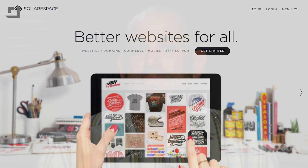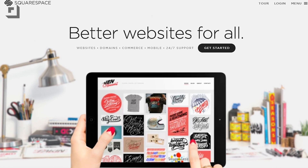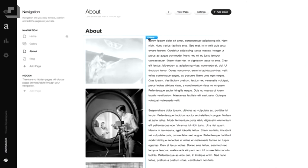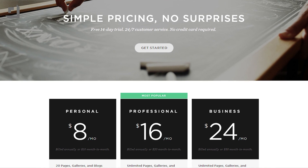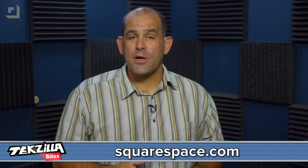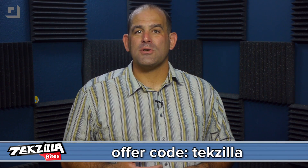You know what else is easy? Building your own website. You can create your new website in minutes with Squarespace. Squarespace.com is the all-in-one platform that makes it easy and fast to create your own professional website, portfolio, or online store. They offer beautiful designs, drag and drop content, and 24-7 support. Plans start at just $8 a month and include a free domain if you sign up for a year. Take a free trial and get 10% off — go to Squarespace.com and enter the offer code TECHZILLA when you check out. A better web starts with your website and it starts with Squarespace.com.